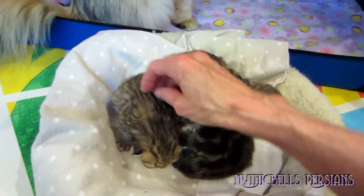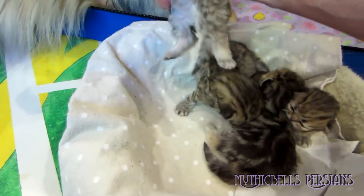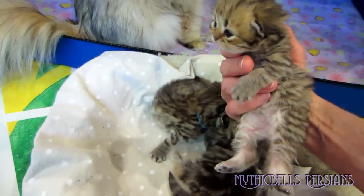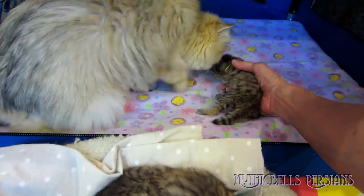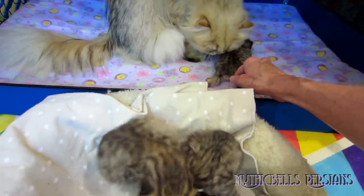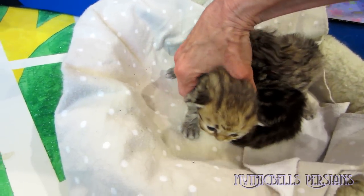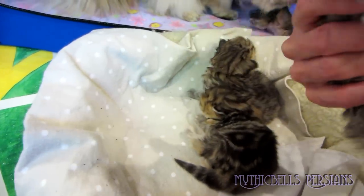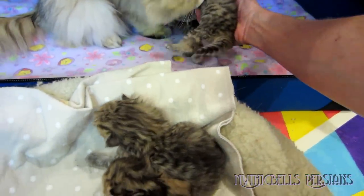Okay, this is Kettle — little yellow collar. Kettle is still the biggest; she's maintaining her lead over Kumquat by a small margin of one gram. And here's little Kumquat with the little blue collar band.